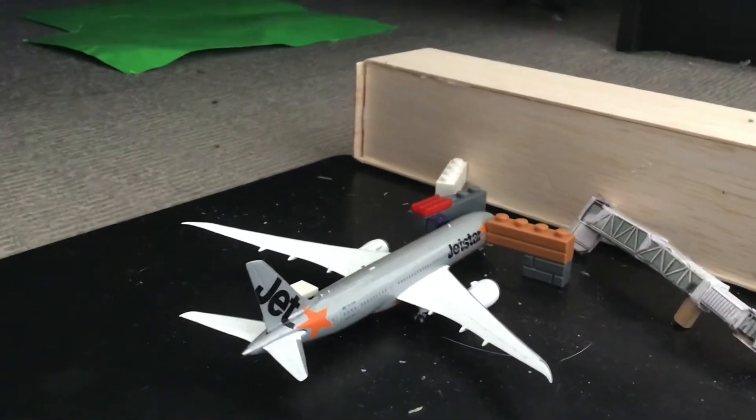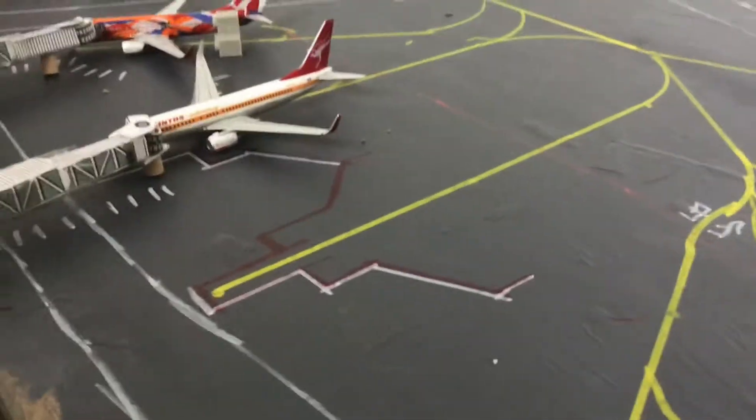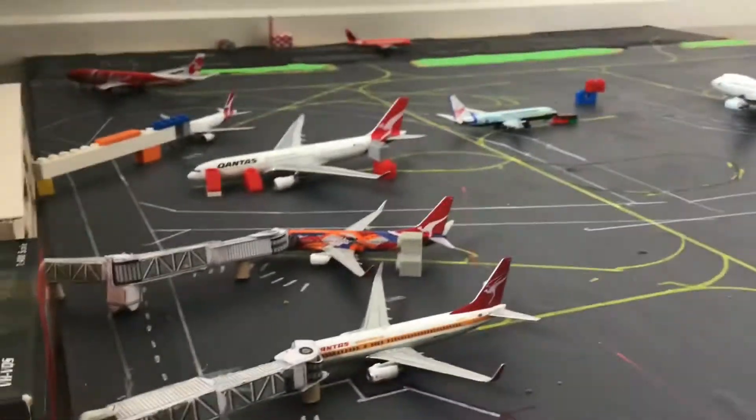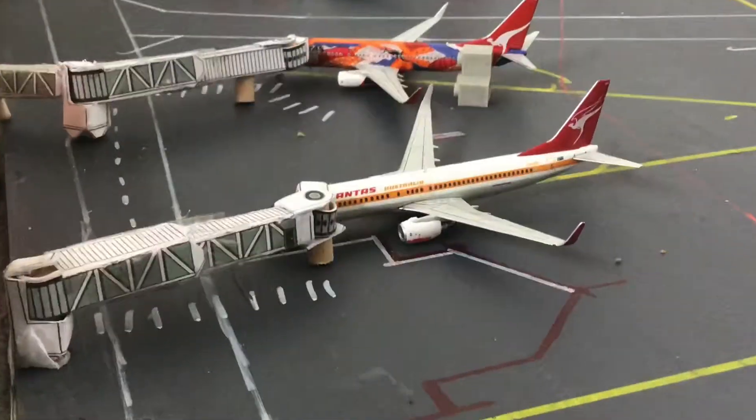Hello everyone, welcome back to another airport update of Southbury International. In this update there will be no new aircraft unfortunately. Just to let you guys know, I'm actually redoing the airport.